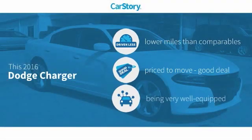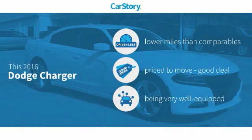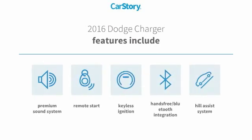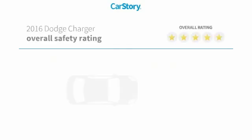CarStory research indicates this vehicle as having lower miles with less wear and tear — a good deal and loaded with features, including remote start, keyless ignition, premium sound system, trail assist system, and hands-free Bluetooth integration, with strong ratings.